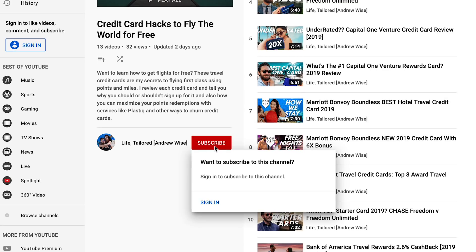My name is Andrew Wise and I'm with Life Tailored, where we talk about everything that makes your life great. Make sure to subscribe to our channel because I share all of our favorite credit card hacks and all of our exclusive offers we get just to subscribers. Today we're talking about how to master credit card points and fly the world for free.